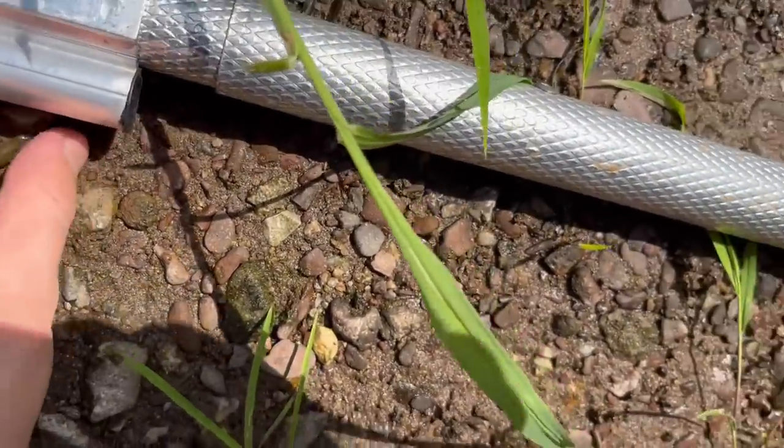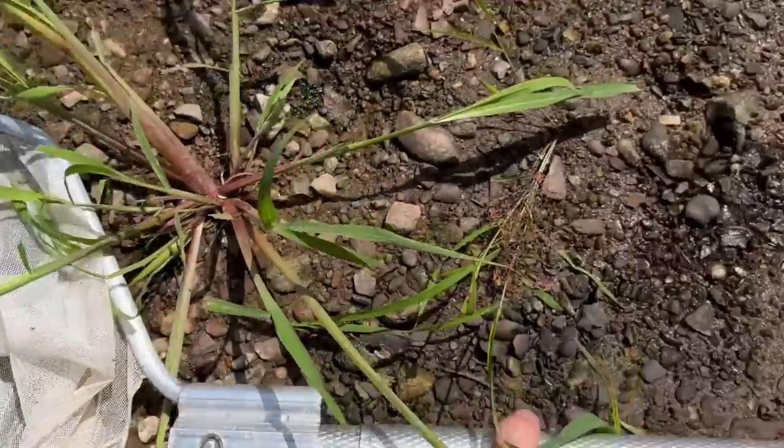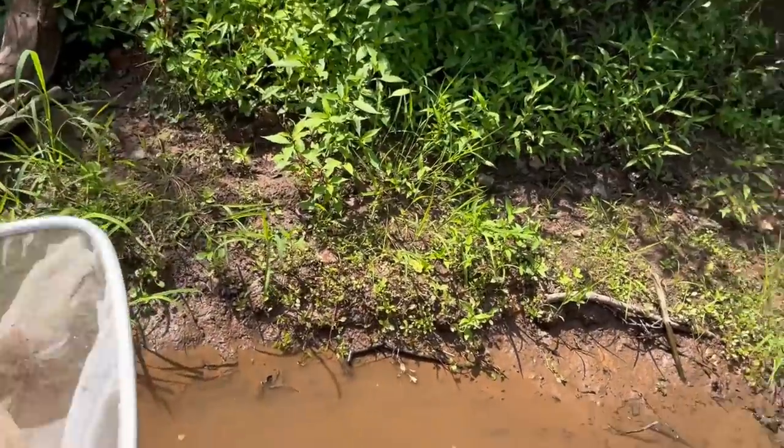If you guys would just be patient, I could take your picture and then put you back in the water safe and sound. Then you've got a typical female with just the black bars - she doesn't have any of that light blue coloration. I'll put them back where they're from.